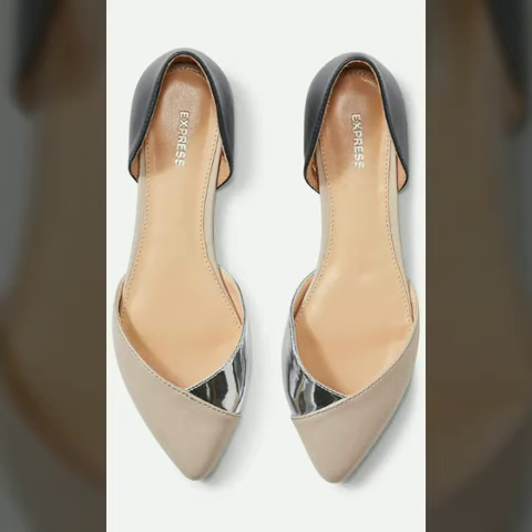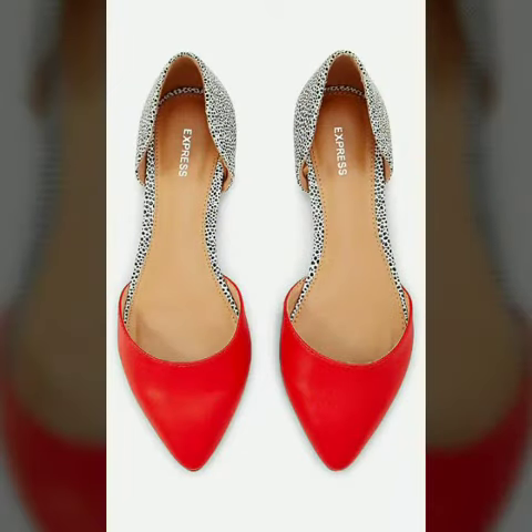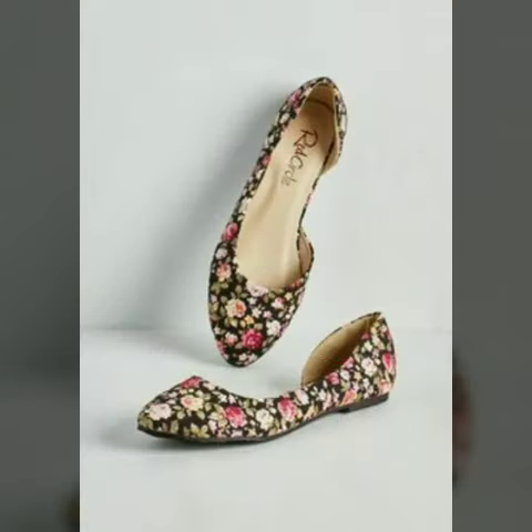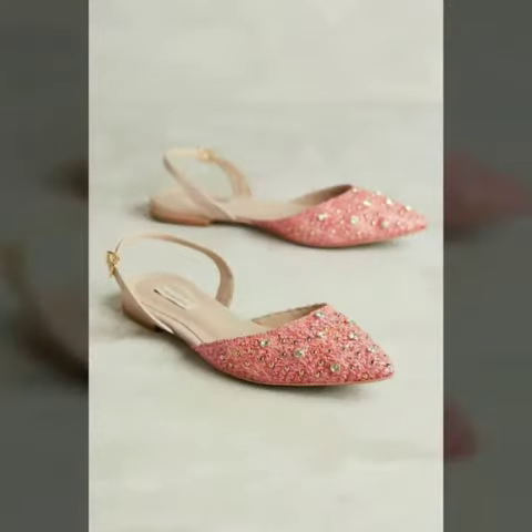You can buy these beautiful shoes from Amazon.com, Etsy.com, and AliExpress.com. All these websites are very famous and you can buy all the latest footwear and trending fashion from them.